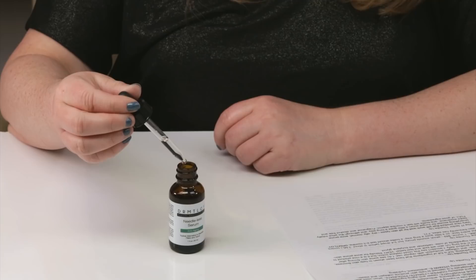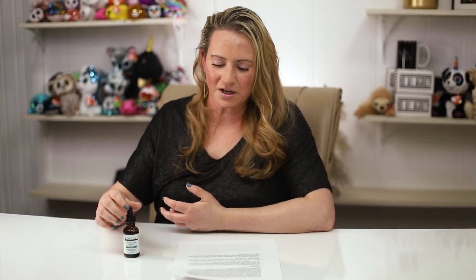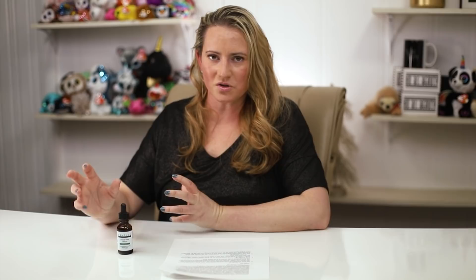This is the full size: one ounce (30ml), retailing for $69. Compared to the $245 dupe, that looks very affordable. You use about three to four drops per application — roughly 0.3ml — which covers the entire face, so a little goes a long way. A bottle should last the average person two to three months, bringing the monthly cost down to about $23.